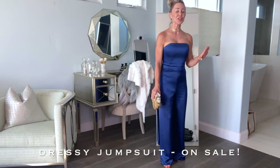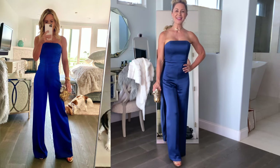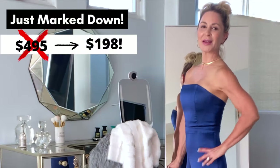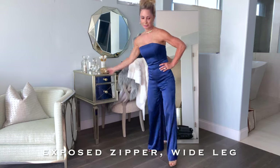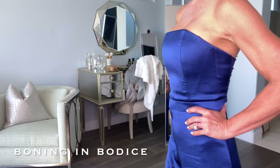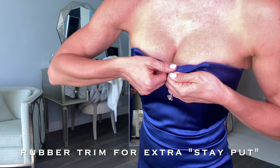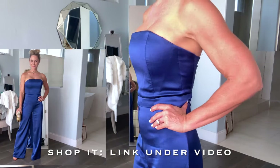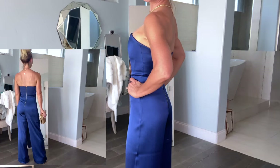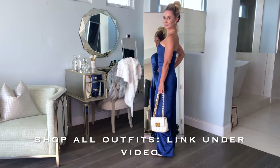Staying with the jumpsuit theme, I just bought this Alice and Olivia azure blue silk bustier jumpsuit. I wore this for a date night on Saturday. We were going to a fancy restaurant, so I paired it with something a little more evening, like this bejeweled clutch. The bustier portion has boning in it, and it also has a sticky rubber trim that helps it stay in place — so I didn't have any problem with this; it does not fall down. If you like the idea of an elegant jumpsuit, I love this one. I'll put the link down below so you can shop it off my Like to Know It page.